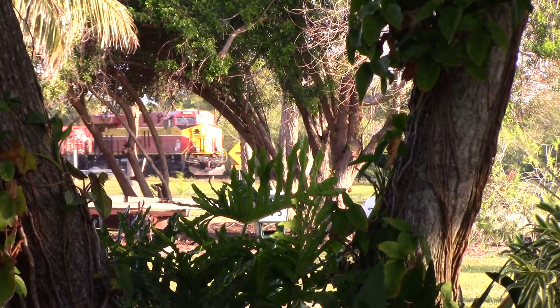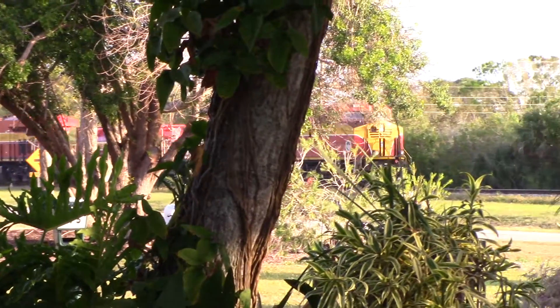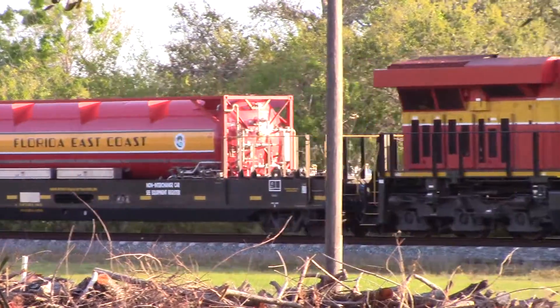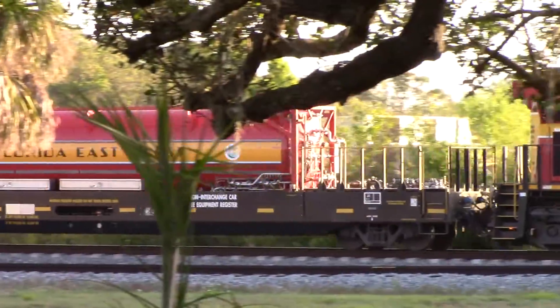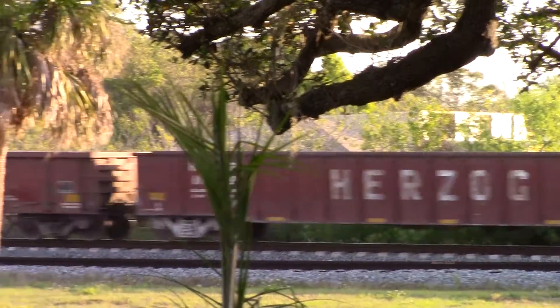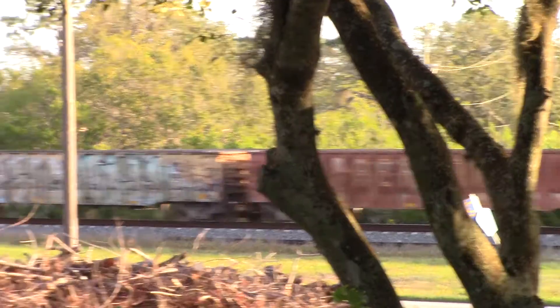It is 7:33 a.m. I am on my front porch taking a view of this train — the 808, the 301, the 813 — right from my front door. Wow, this is FEC's 109.